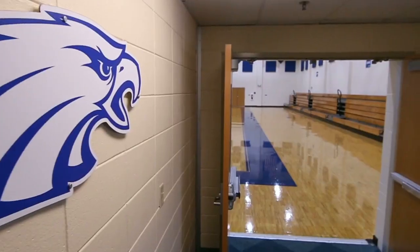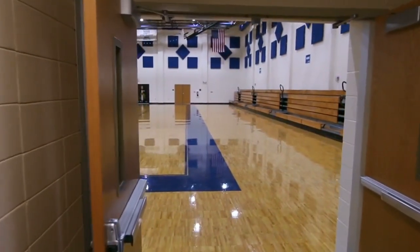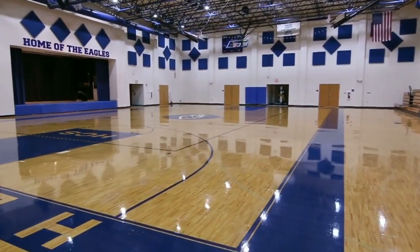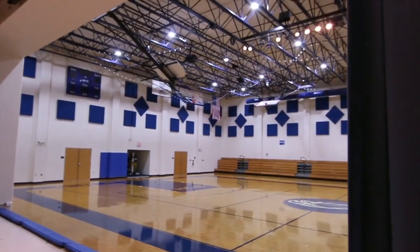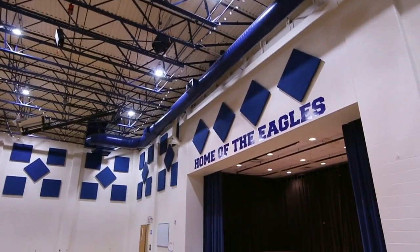Our next stop is our elementary gymnasium where students come for their gym specials. Two to three times a month, the gymnasium is also the place for a chapel program for all students in first through fourth grade. The music teacher leads a time of worship including active songs with hand motions and other movements. Each chapel also includes a special message directed at their understanding level.